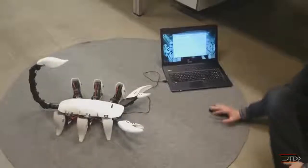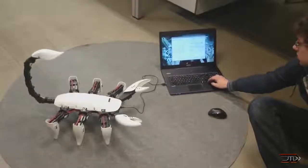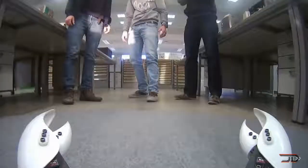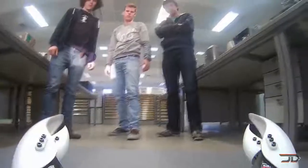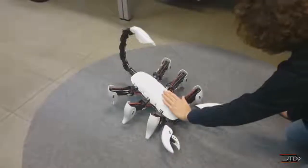The hexapod robot has an autonomous mode where it can interact with its environment. Thanks to its onboard sensors and programming, the robot can detect people in close proximity. And if I treat this robot right and convince the little killer I'm its friend, I'm sure I'll live for another day.